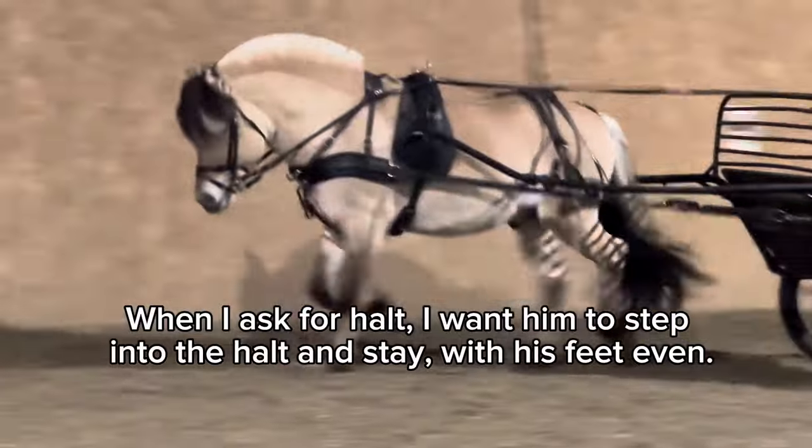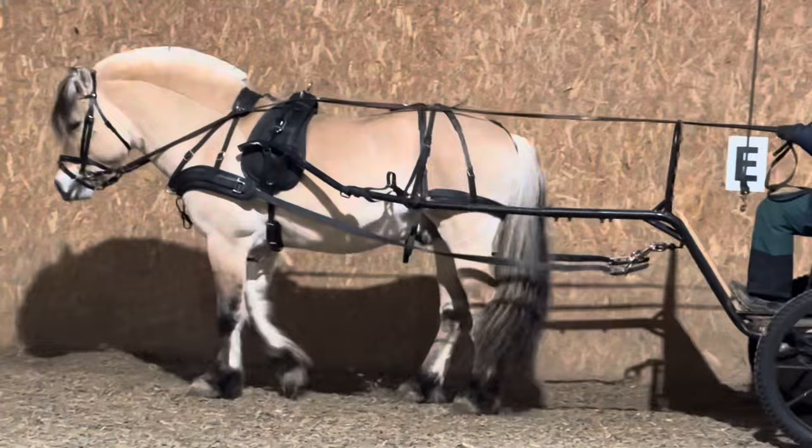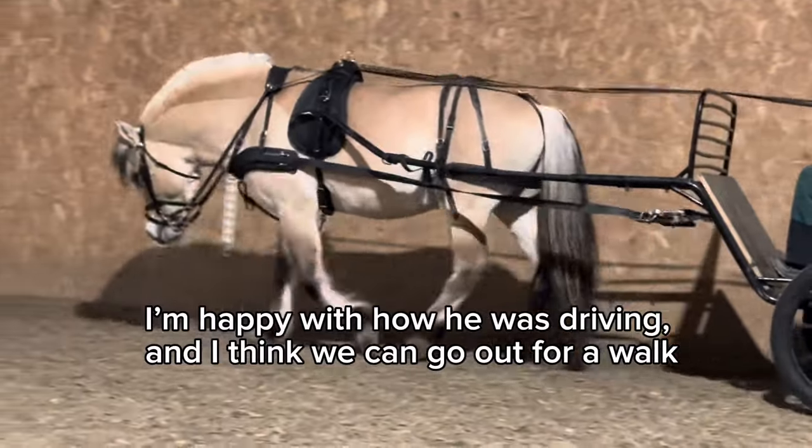I also want to do some transitions and make sure he's not throwing his head or getting tense in transitions. Turlin is thinking forward and he's moving freely. When I ask for a halt, I want him to step into the halt and stay with his feet evenly placed. I'm happy with how he was driving and I think we can go out for a walk.